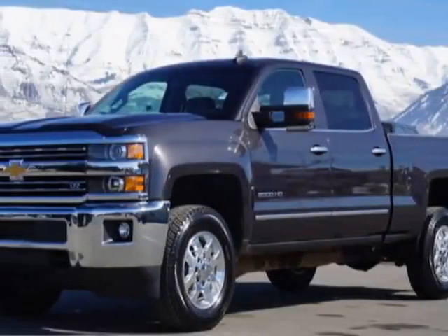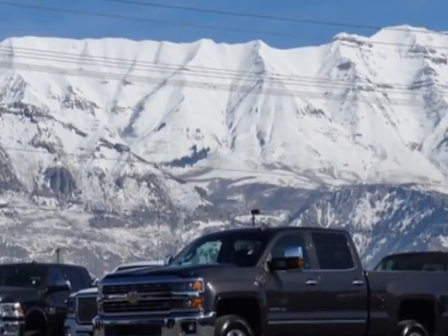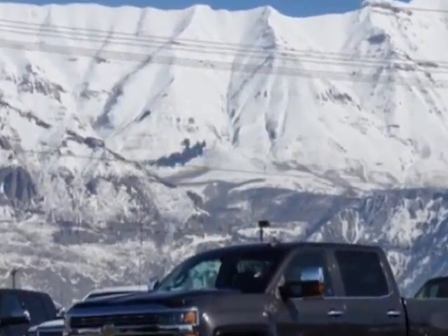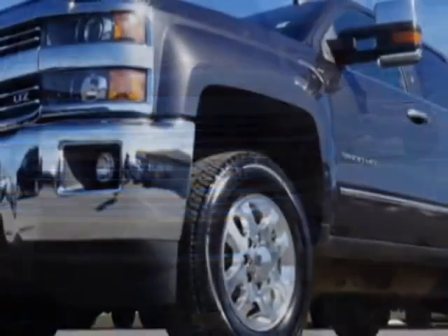Take a look at this 2015 Chevrolet Silverado 3500 HD. This Silverado 3500 HD has just under 10,000 miles. For your protection, this vehicle has a factory warranty.